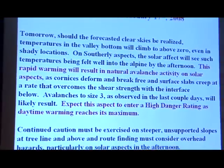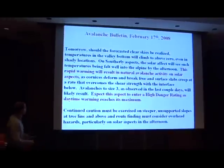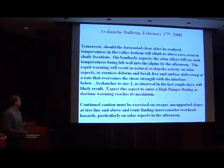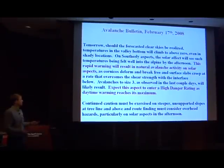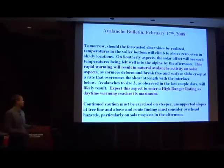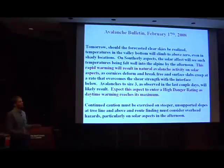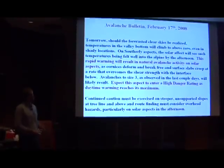We're back to the avalanche bulletin the day before. I'll just highlight the red. There was a rapid warming spike. 'This rapid warming will result in natural avalanche activity on solar aspects. Avalanches to size three as observed in the last couple of days will likely result. Expect this aspect to enter a high danger rating as daytime warming reaches its maximum.' We realized on the weather models it was going to get hot the next day — and that's exactly what happened. To a T, that was said right in this bulletin.